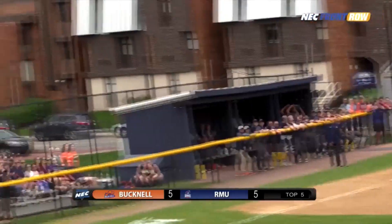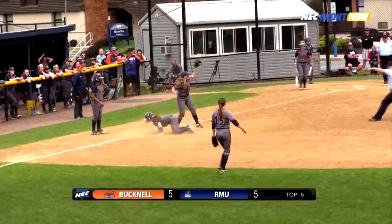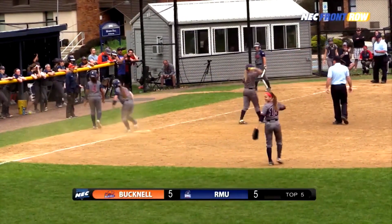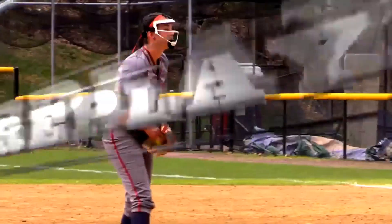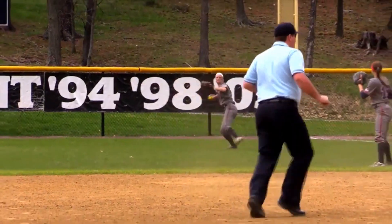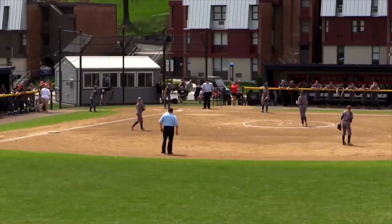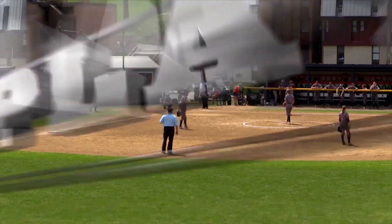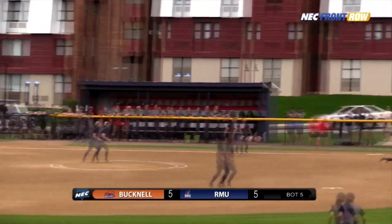Here's the pinch runner for the Bucknell Bison, and she looked at a tag but will get tossed out. What a heady play by the Colonials' right fielder Taylor Bartlow. Basically, Hadley popped one out into right field, feigned a tag advance by MNC, and MNC leisurely went back towards first base. A strong throw from Bartlow back to Miller, and the Colonials sent Bunner out to center field.